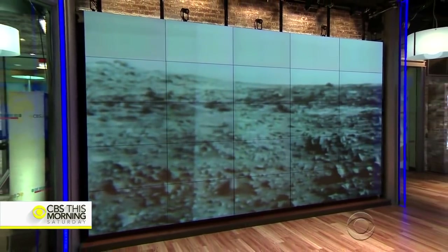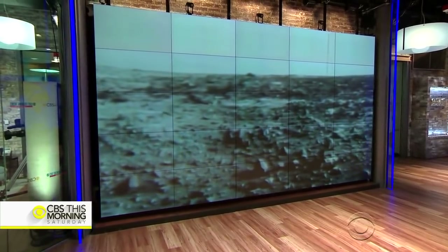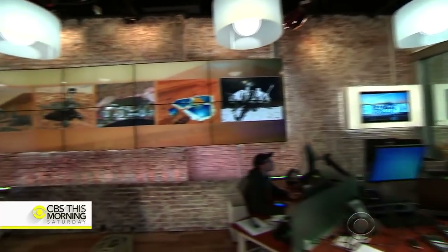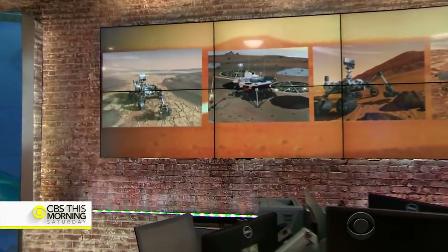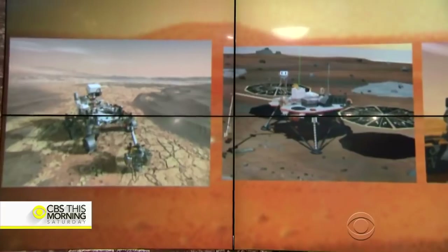It's been more than 40 years since Viking 1 landed on Mars and sent back the first images from the red planet. Since then, NASA has successfully operated six other unmanned landing craft and vehicles on the Martian surface. This week, the space agency debuted its next-generation Mars rover, set to be launched in 2020.